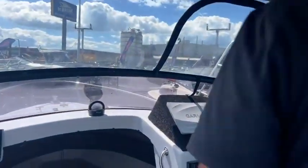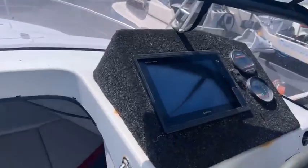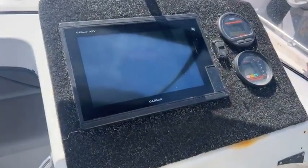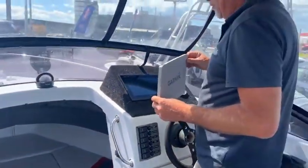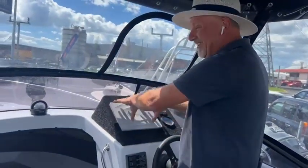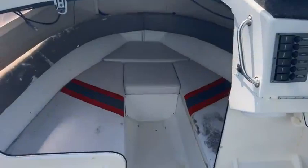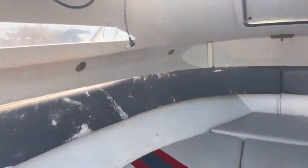The other thing that this has got — drumroll — is that Garmin. Now that is super cool. That's worth quite a bit of money, and you do get that with it. So it's got quite a few extras on this boat.